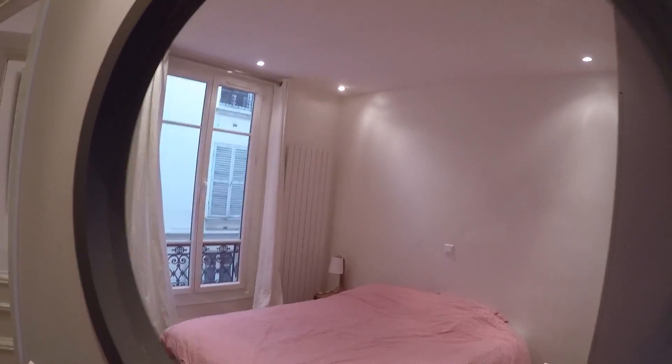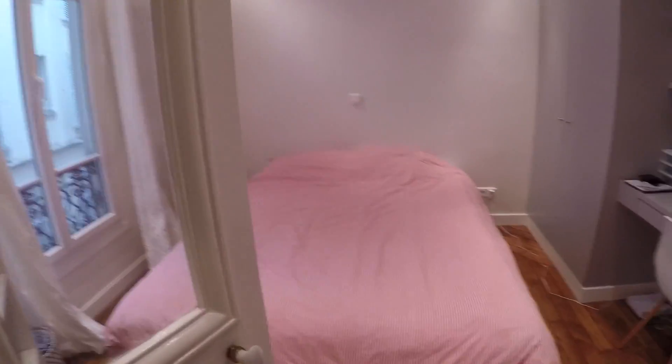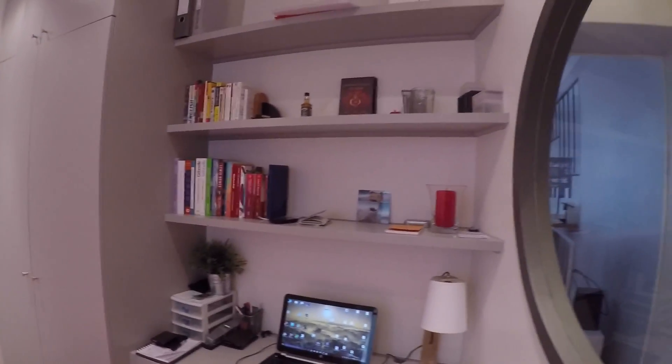Let's start with the bedroom. I really like this boat-shape, circular window — I think it's really cool. There's a lot of storage, shelves with books, and a built-in wardrobe with plenty of storage. There's a big double bed — actually I think it's a queen bed because it's a bit larger than a standard double.